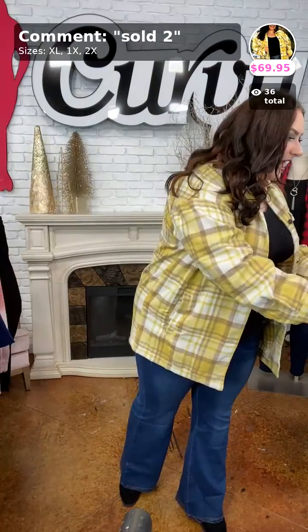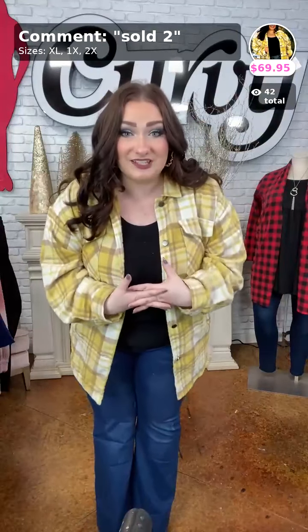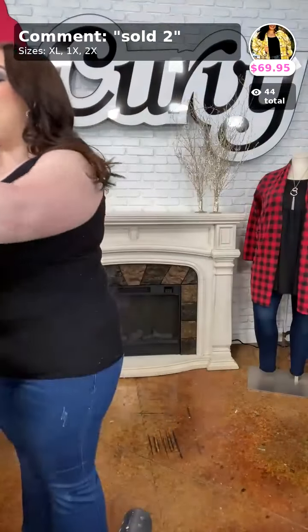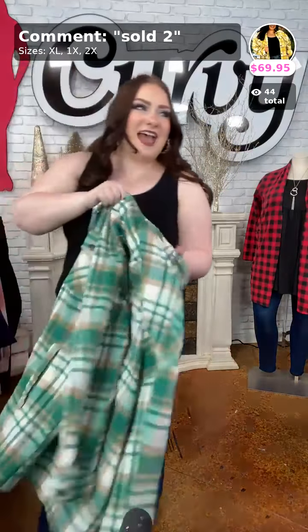We have it in the extra large, 1X, and the 2X. I am wearing it in the 2X — I am a true 2X through and through when it comes to my top and my bottoms. This gorgeous yellow shacket is sold in number two, Deserving Praise, for $69.95. There is limited stock on this shacket in all sizes. If y'all liked the yellow shacket, my favorite is the green, which is what I'm going to be wearing next.